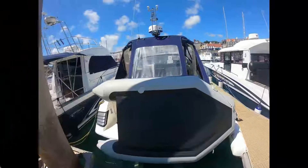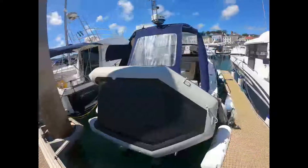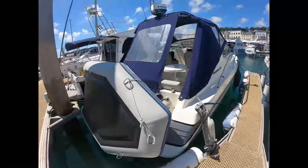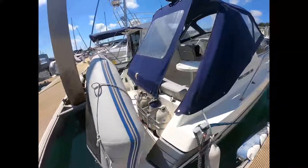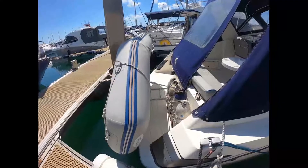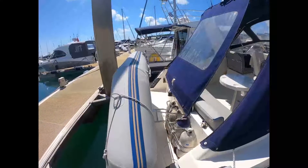Hello, this is Tom from BoatshedGuernsey.com and we're going to have a look at this 1990 Princess 266 today. You can see she has the snap davits for the dinghy, storage for fenders, and the tonneau canopé is in good condition.